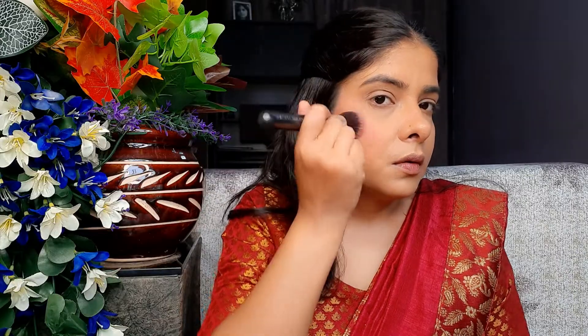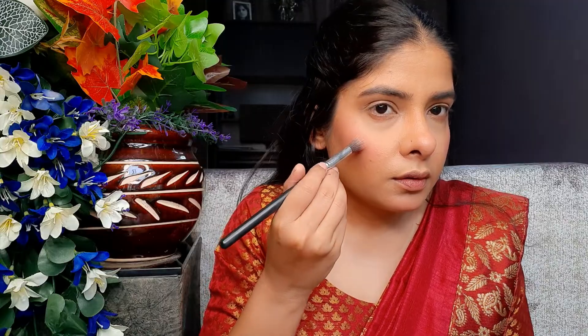Then I applied blush and used a little warm eyeshadow as a base for the eyes. I also applied highlighter — the way you apply it makes a big difference. My whole base is now set and complete.